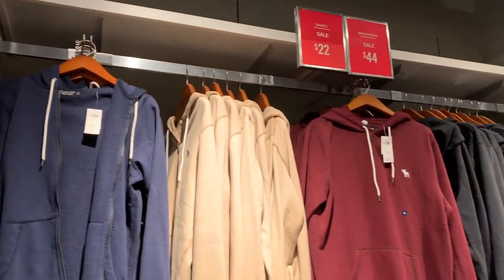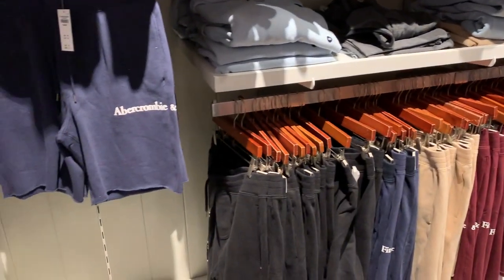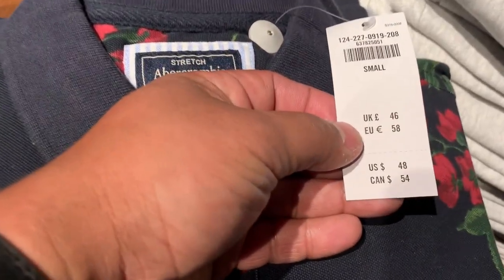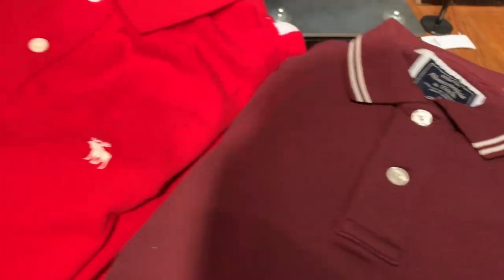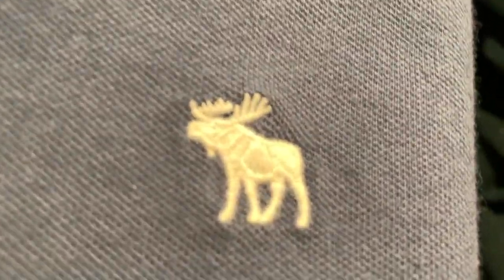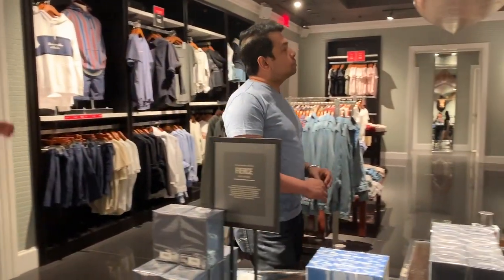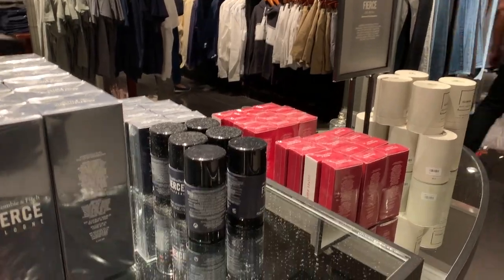The hoodies here are on sale for $22 — what a good deal! My husband Kalib really likes the polo shirts here. These ones are priced at $54 and come in many different colors and patterns.